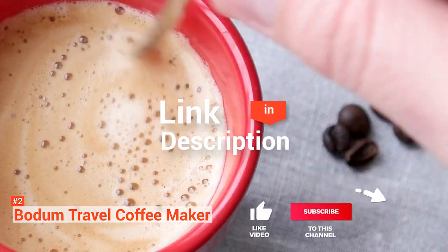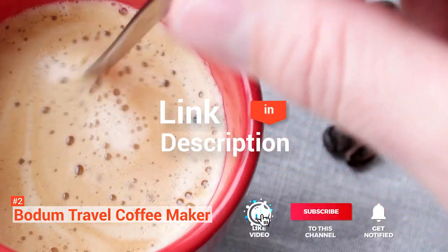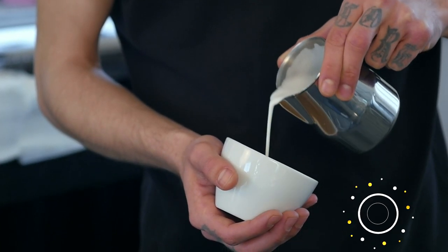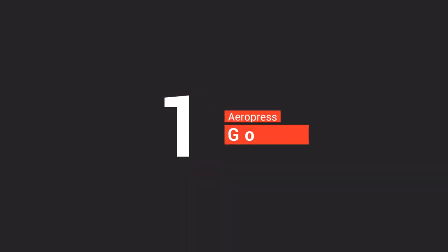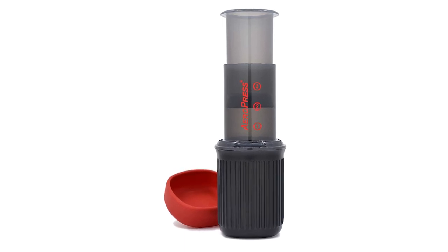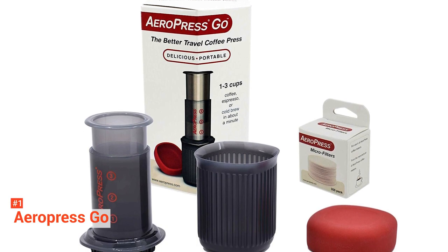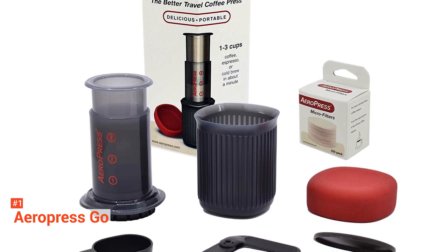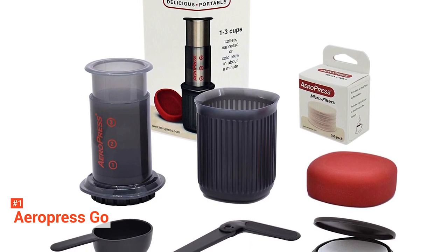Before we reveal number one, be sure to check out the description below for the newest deals on each of these items, and be sure to subscribe if you want to stay up to date on the best products on the market. Finally, the top product on our list is the Aeropress Go. You must have heard about the Aeropress, especially if you're a coffee lover. It is one of the very first proper portable machines on the market that makes coffee worth drinking. The Aeropress is a syringe-like setup where you put grounds into one cylinder and use the other one as a plunger, pressing hot water through the grounds and a filter down into your mug.